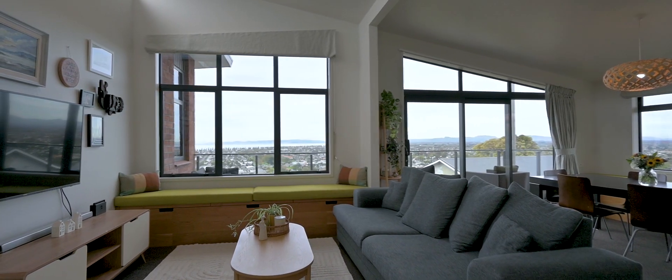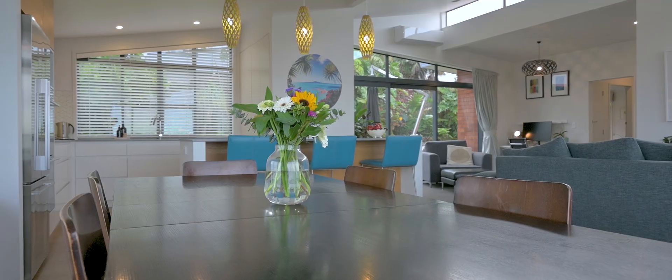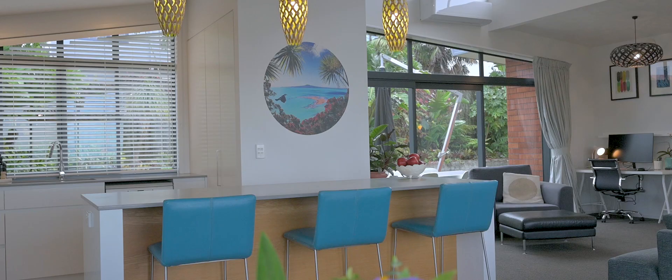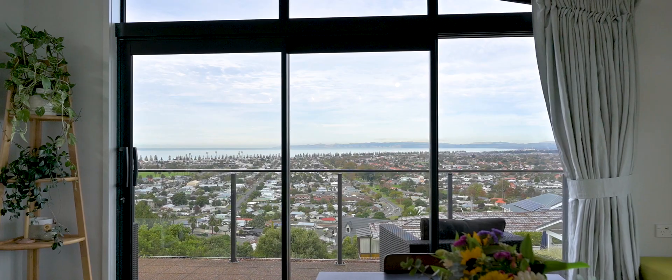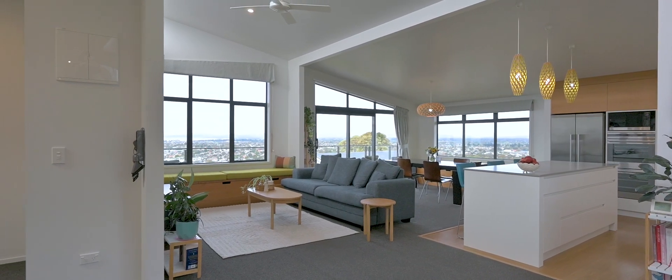We've got sunshine and views, and basically a beautifully solid home that's been completely redone inside, creating this highly functional family property. It's a rarity on the hill — it's close to the full package. I can't fault it.